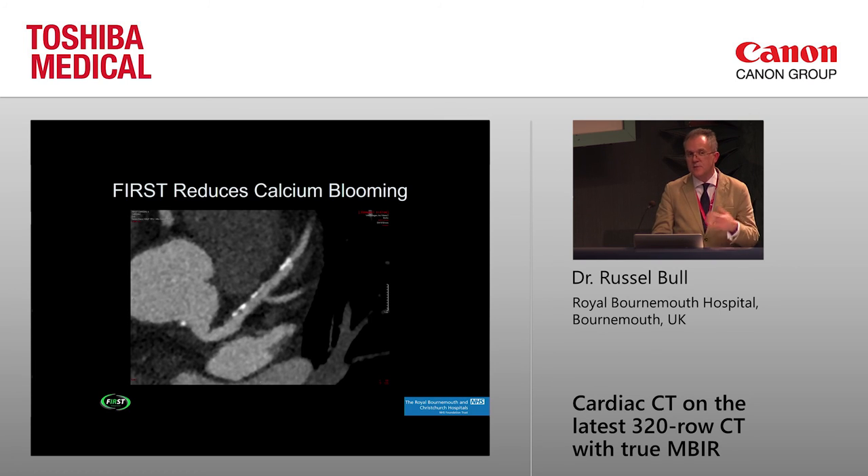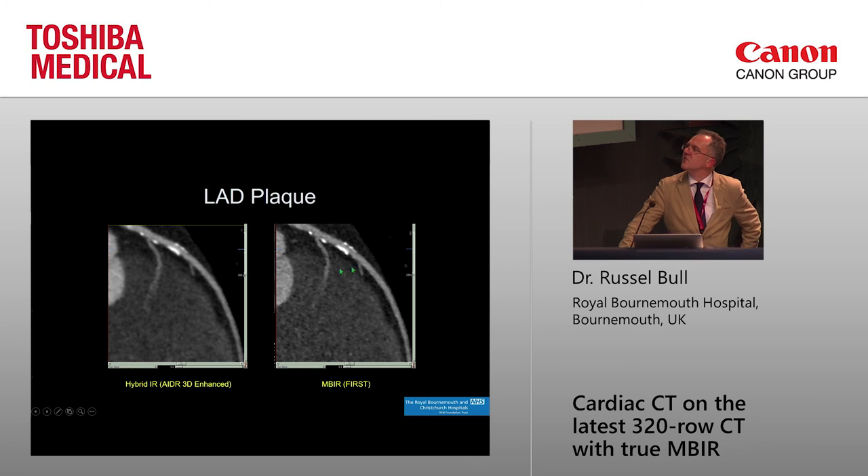We do a lot of high-risk patients including those with typical angina, and a lot of them don't have flow-limiting disease — but it would have been difficult to tell that without very good images. Using state-of-the-art hybrid iterative reconstruction with a fancy filtered beam and fancy detector gives a nice image showing the calcium, but it looks even better with model-based: much less blooming, and you can see the lumen much more confidently and say that it is not flow-limiting. I would also bet that any CT-FFR would work better with these kinds of images.